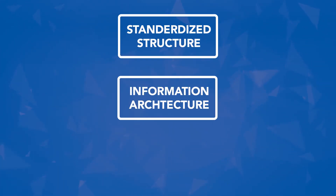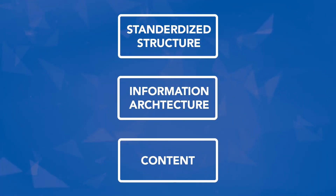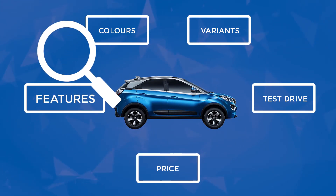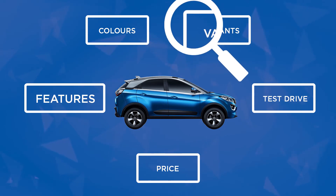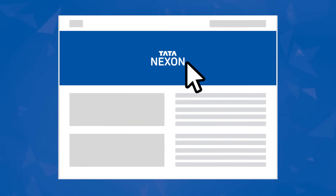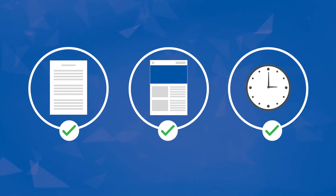All traditional websites have a standardized structure, information architecture, and content. But what if you could make a website which has none of these? Different users in different stages of their buying journey were looking for different kinds of information. Many of these users would often visit the website more than once, and therefore they needed a way to show the right information on the right page at the right time.